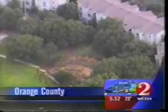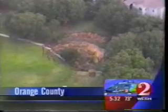Thanks, Don. It's now 5:32, and Central Florida has that sinking feeling once again — another sinkhole to worry about. This time it's a massive sinkhole that's opened up in West Orange County. News Channel 2's Raul Martinez is live at that apartment complex where dozens of residents have already been evacuated.